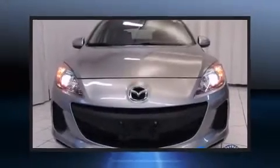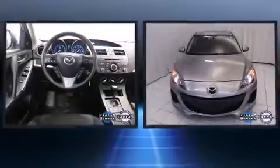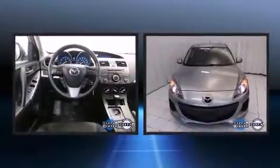Come test drive this 2012 Mazda Mazda 3. This four-door, five-passenger hatchback just recently passed the 30,000 mile mark.